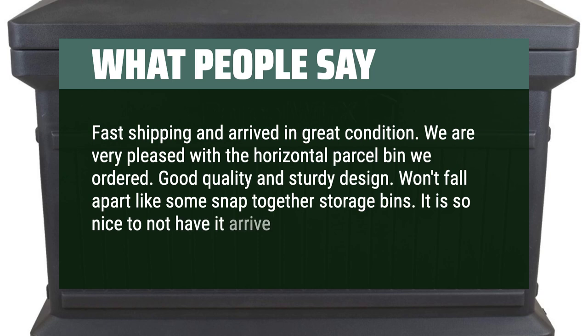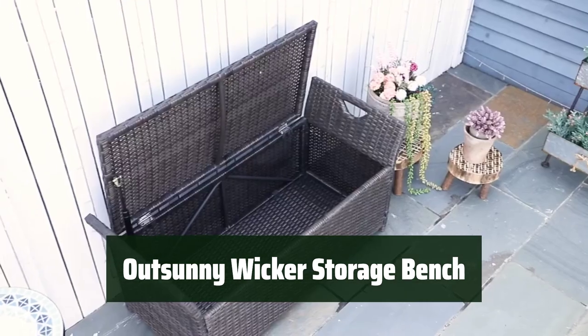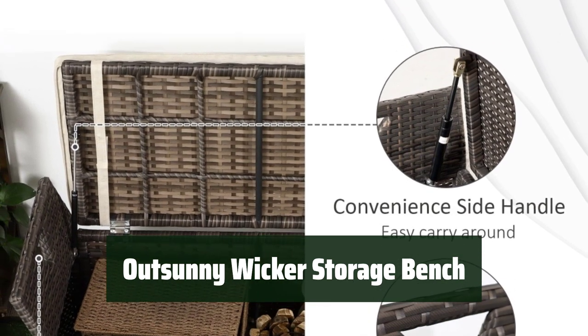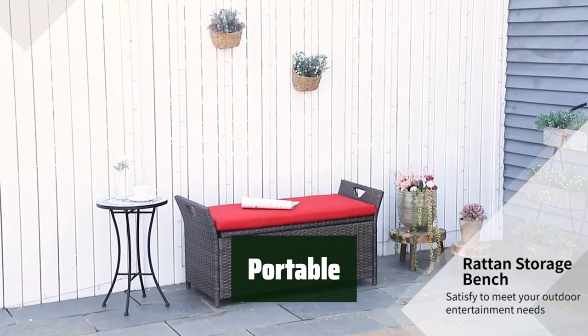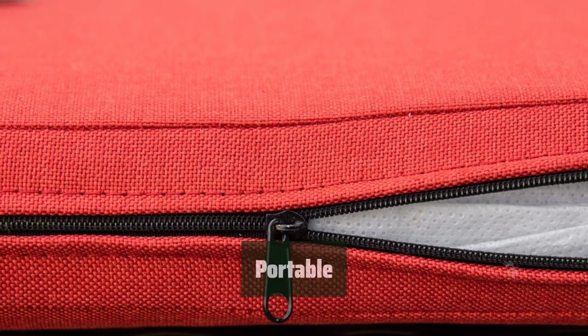It won't fall apart like some snap-together storage bins, and it is so nice that it arrives fully assembled. Number 4. This storage bench is made of handwoven PE plastic rattan, offering the style of classic wicker with superior durability against water and weather. It's built to last. With two side handles, this bench is easy to move from your mudroom to your garden, designed for easy portability so you can take it wherever you need it.